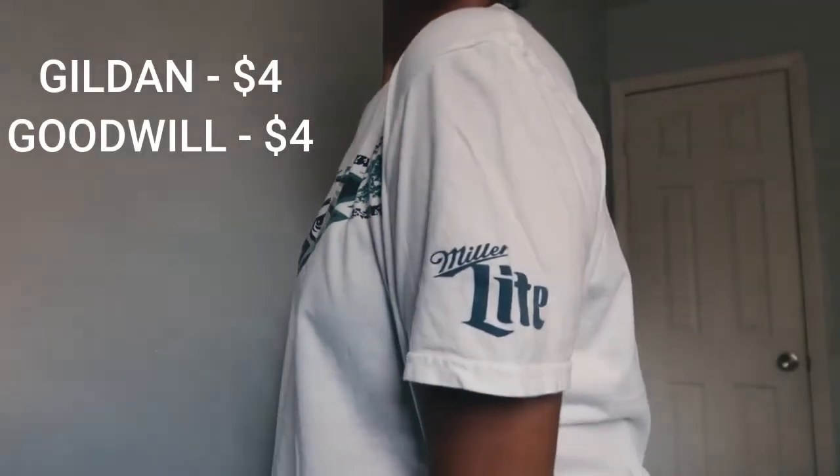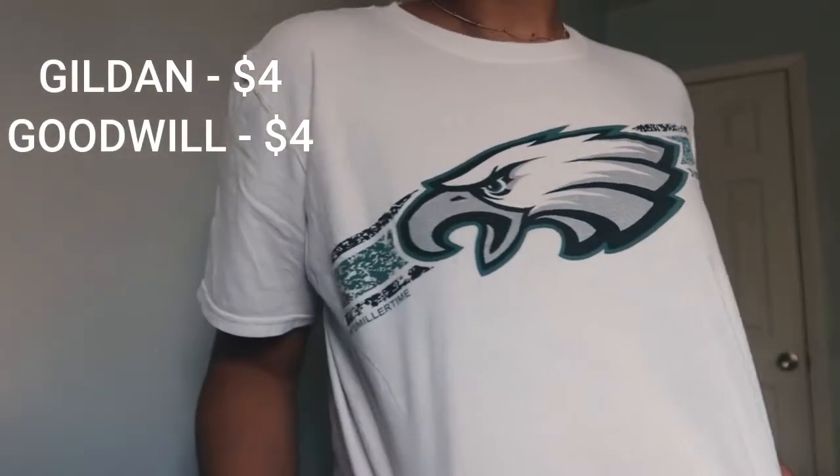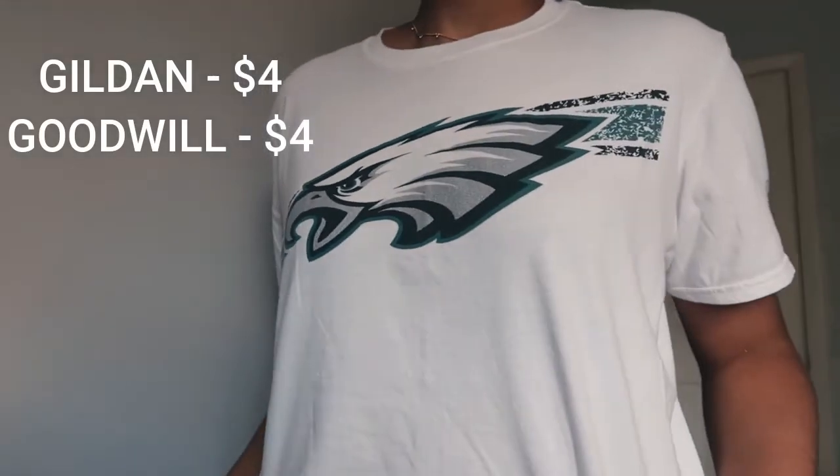The second thing I got was this Eagles t-shirt. It's a Miller Lite t-shirt and it was $4 at Goodwill. It's just a Gildan t-shirt that you could probably make on your own, so it probably would have cost the same amount. But I wouldn't have made this shirt on my own, so I'm glad I found it. And I'm not really an Eagles fan, but oh well.